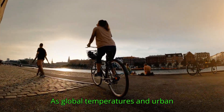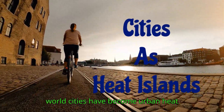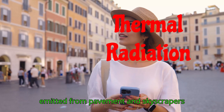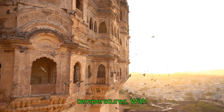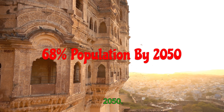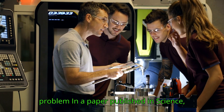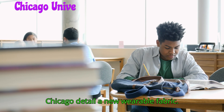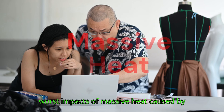As global temperatures and urban populations rise, the world's cities have become urban heat islands, with tightly packed conditions and thermal radiation emitted from pavement and skyscrapers trapping and magnifying these temperatures. With 68 percent of all people predicted to live in cities by 2050, this is a growing, deadly problem. In a paper published in Science, researchers from the University of Chicago detail a new variable fabric that can help urban residents survive the worst impacts of massive heat.